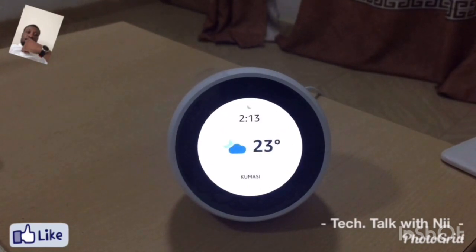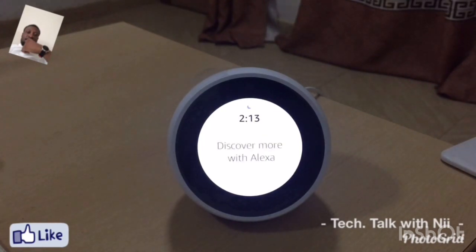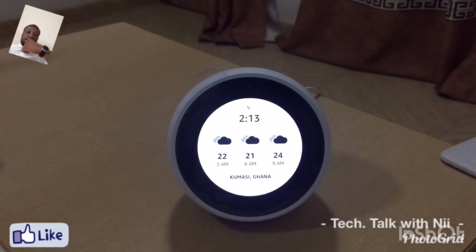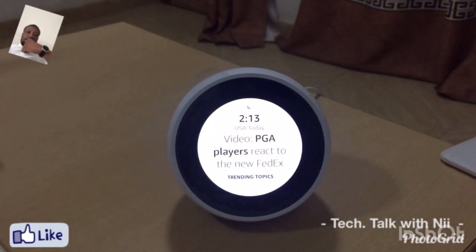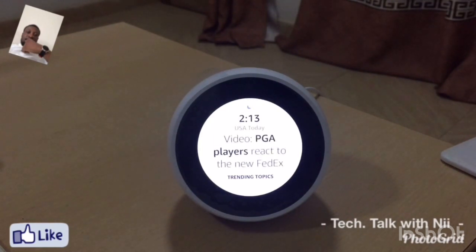Let's concentrate a little more on the Echo Spot and find out certain skills that have been incorporated into it. You can find out movie trailers if you happen to be a movie fan. It also has a sports update functionality where you can find out updates on your favorite teams. You can display your Facebook photos if you link it to your Amazon Alexa app, and also check the prices of gadgets online on your behalf.